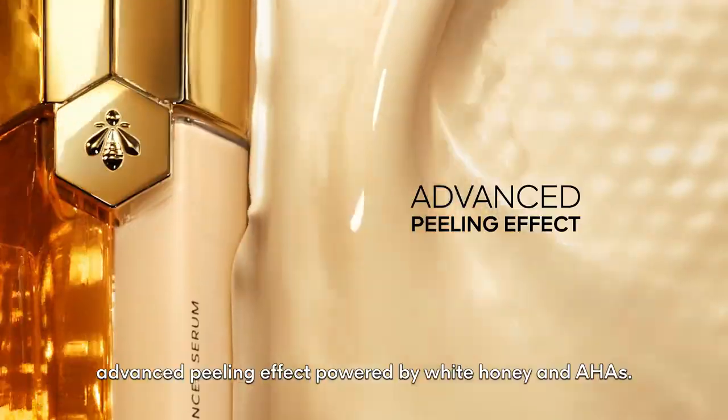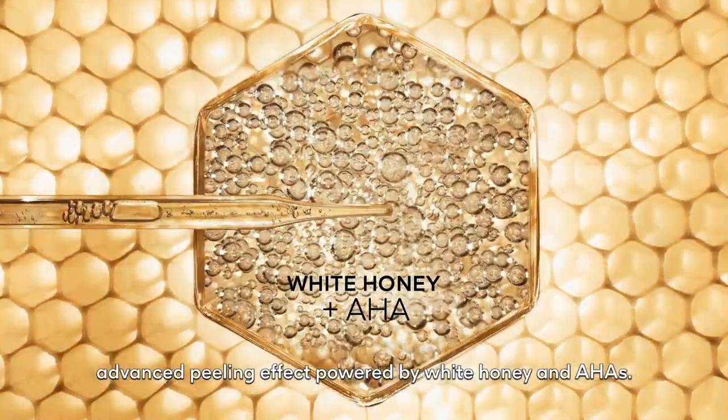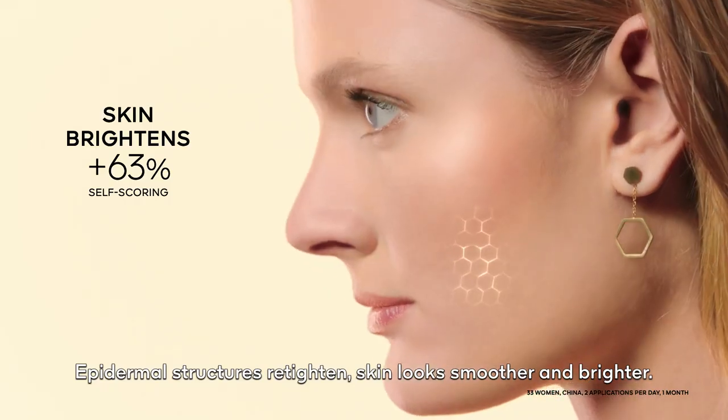2. Renew. Advanced peeling effect powered by white honey and AHAs. Epidermal structures retighten. Skin looks smoother and brighter.